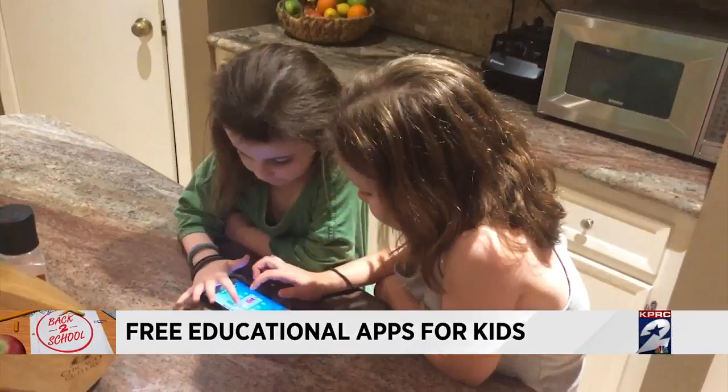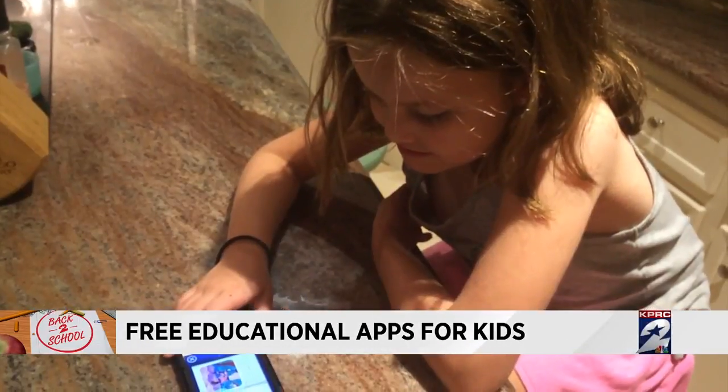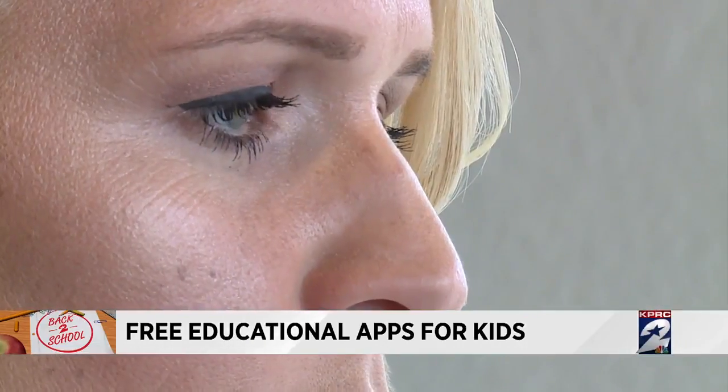From preschool to junior high, now more than ever kids are using smartphone apps to enhance their learning. I think technology is very helpful, even at a young age, in getting kids interested in the idea of learning their alphabets and their numbers. Hillary Hall from Houston Mom's Blog has a mom-approved list of the best free educational apps.